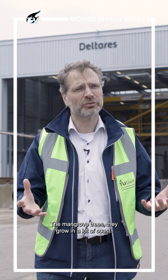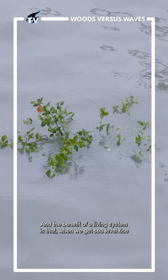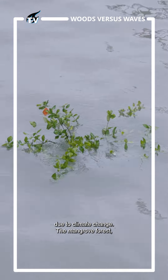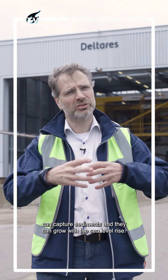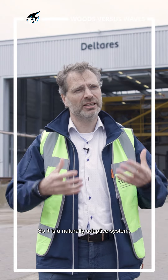The mangrove trees grow on a lot of coasts, and the benefit of a living system is that when we get sea level rise due to climate change, the mangrove forests can capture sediments and they can grow with the sea level rise. So it is a naturally adaptive system.